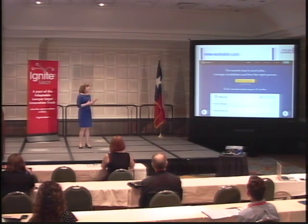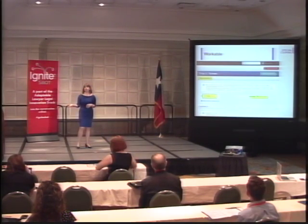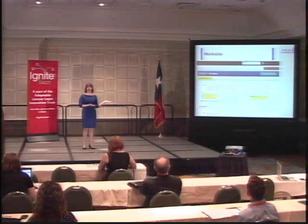First, you're able to set must-have requirements for your job. So let's say you're looking to hire a paralegal and you want the paralegal to have a bachelor's degree. You would set here that you want your candidates to have a bachelor's degree. Workable will screen the resumes and will only send you the resumes of candidates who have that degree.